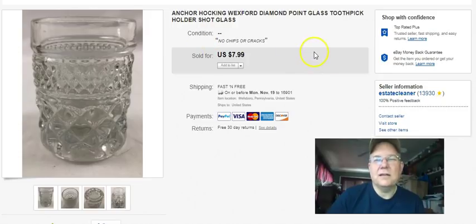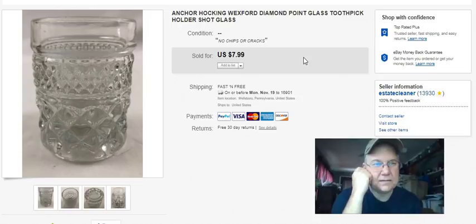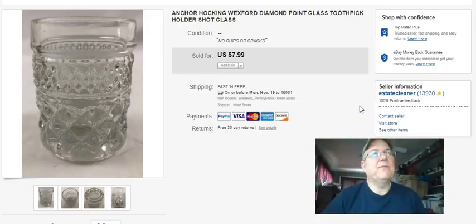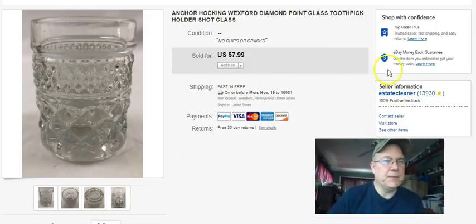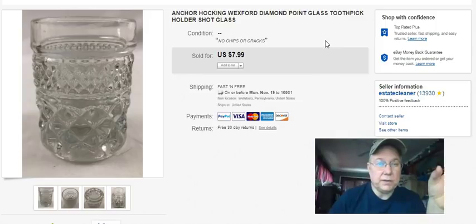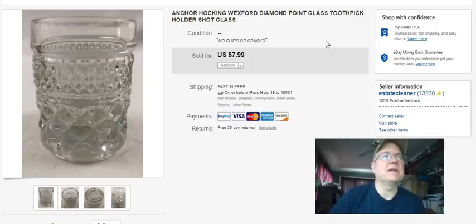Anchor Hocking - this is a toothpick holder or shot glass, whichever you want it to be. I usually get these when I find them cheap, 50 cents or so. This one was 79 cents; I listed it September 24th and sold it on the 25th for six bucks free shipping. I think I got this because I had a lot of three before that sold for more, and then relisted with just this single one I found afterwards. I should have kept the higher price waiting for more to arrive, but I haven't found any more.